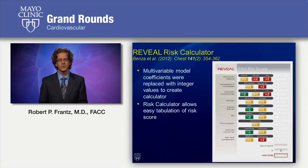The REVEAL risk calculator was really based on a multivariable model where the coefficients of risk were replaced with integers to make it simple to create the calculator. We can readily calculate risk scores with this calculator. It's really only meant to apply to group 1 pulmonary arterial hypertension, not to other forms of pulmonary hypertension such as that related to left heart disease or parenchymal lung disease. This is actually available as an app for your phone, and you can just pull it up on your cell phone and calculate this risk score readily, and I encourage you to try doing that.